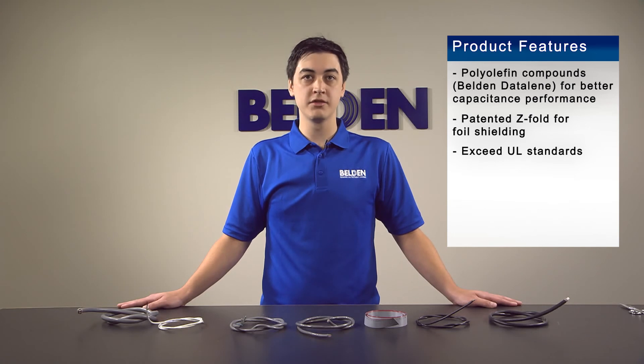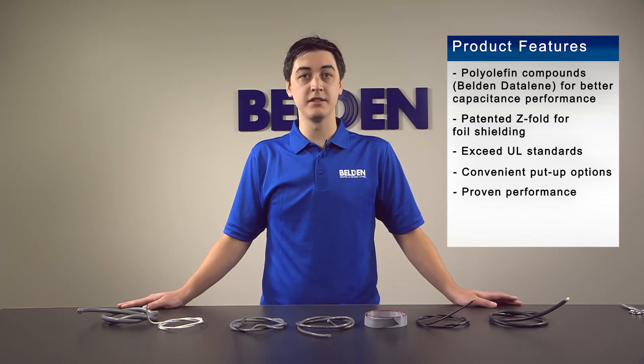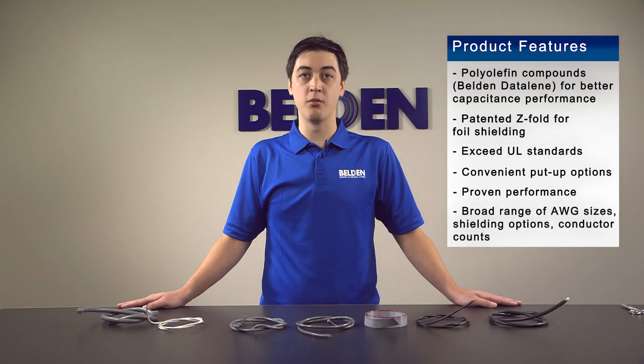The premium electronic cable product line also features convenient put-up options with shorter length reels and unreel packaging, proven performance in installations worldwide, and as mentioned, a broad range of wire gauge sizes, shielding options, and conductor counts.